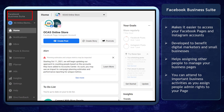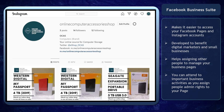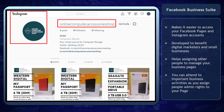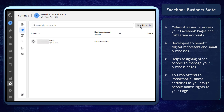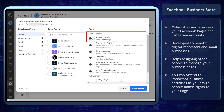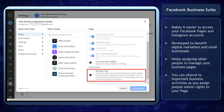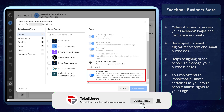Facebook Business Suite is a tool that is created to make it easier to access your Facebook business pages and Instagram accounts in one dashboard. It is developed to benefit digital marketers and small businesses. It helps in assigning other people, such as your employees, to manage your business as you give them administrative rights to your business pages. This allows you to attend to more important business activities rather than doing all the administrative activities to manage your business online.